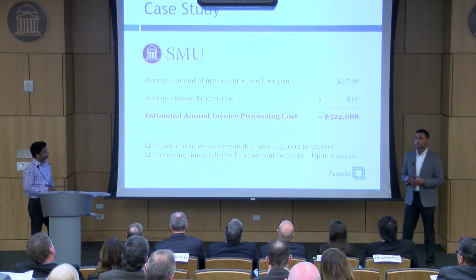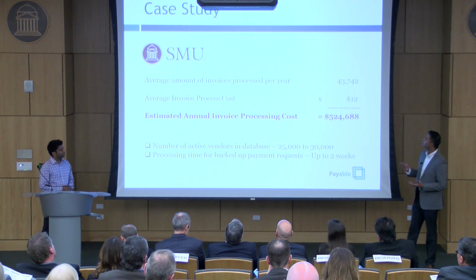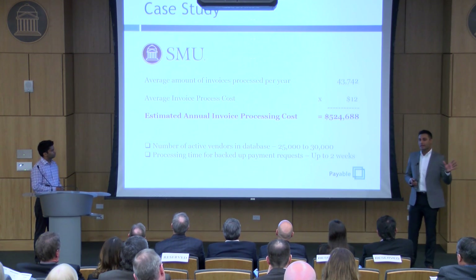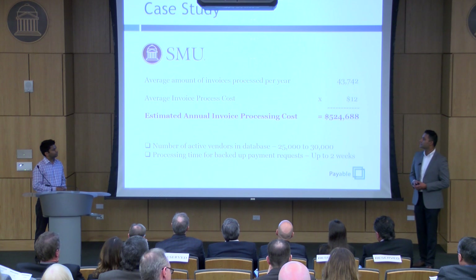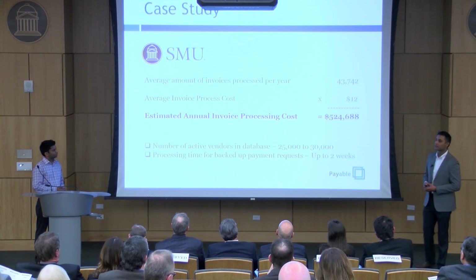We did a case study with SMU's accounts payable department, and they're processing around 43,000 invoices a year. Let's not even use the Esker-Coufax figure — let's scale it back to just $12 an invoice. That still means SMU's processing cost is over half a million dollars a year.